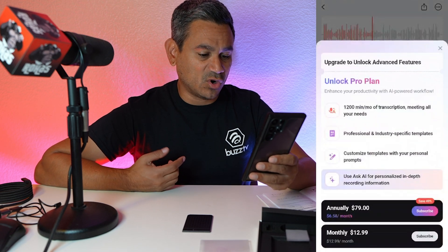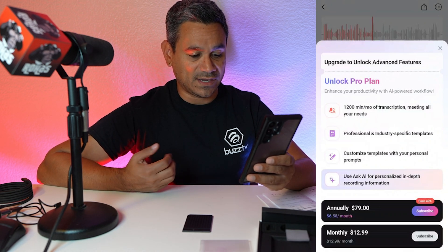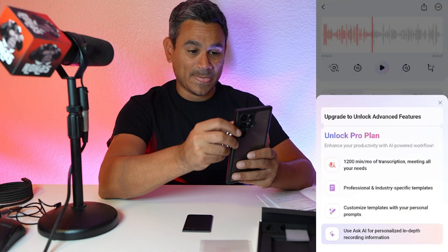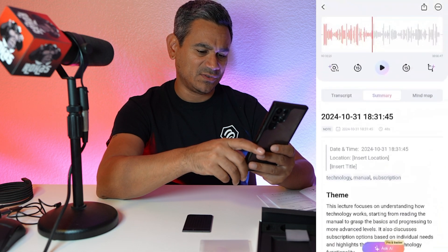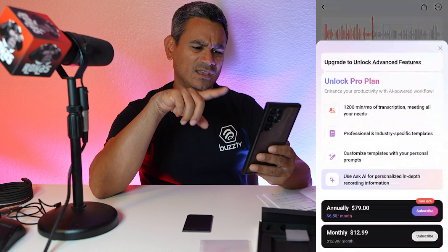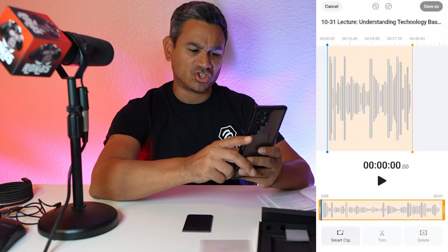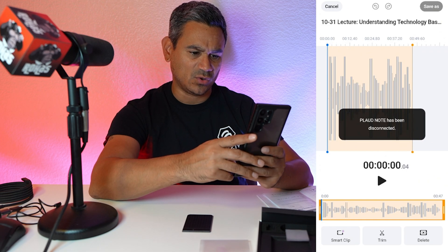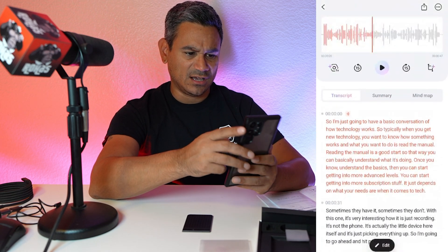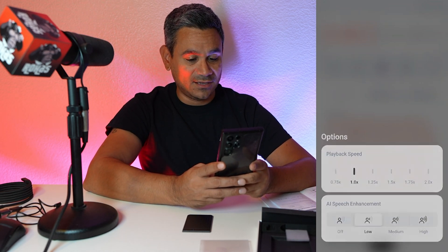There's a Pro plan — $79 annually, which is about $6.58 a month — or $12.99 monthly. The annual plan is basically half the price. The Pro plan gives you 1200 minutes and an Ask AI feature for personalized, in-depth recording information. You can also trim audio here, keeping only certain parts, or delete and save as trim.